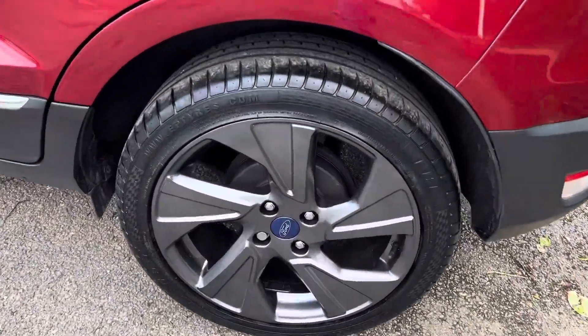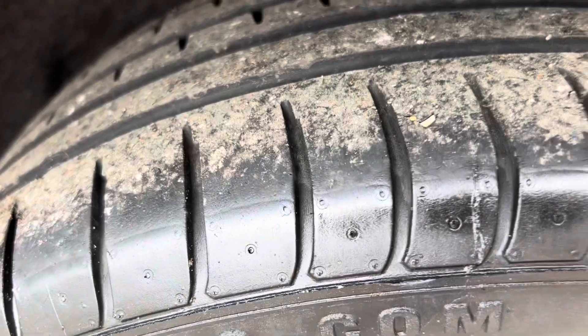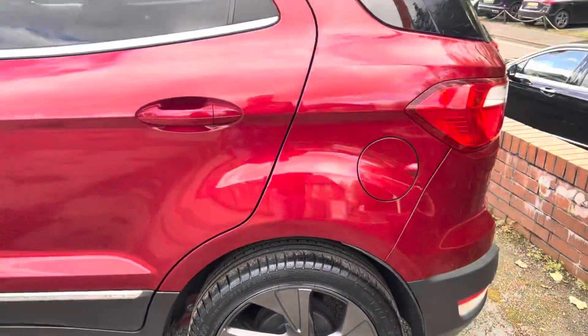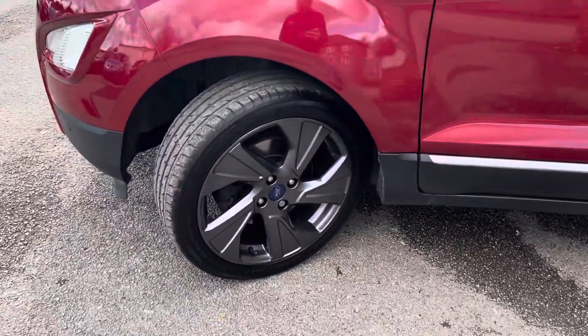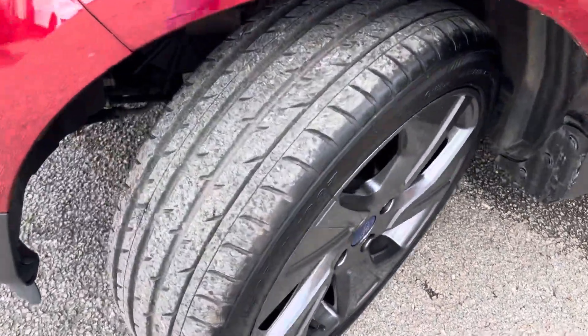The back wheel is in really good condition, and the back tire has plenty of tread on it as well. The front wheel and front tire are also in good shape.